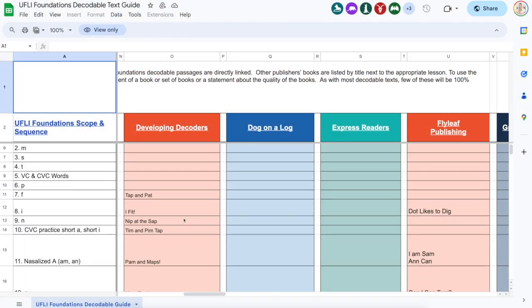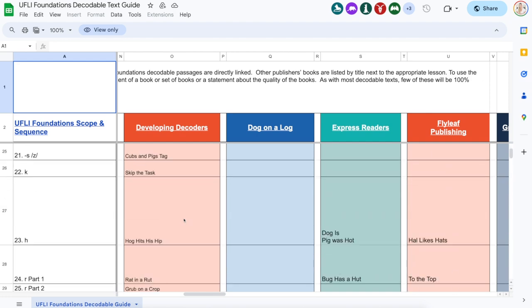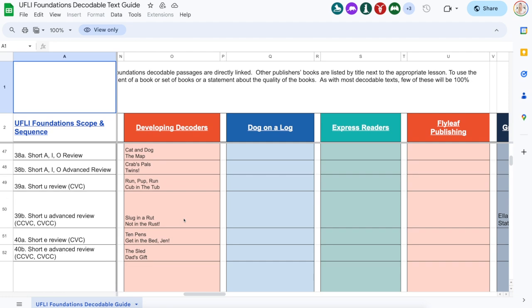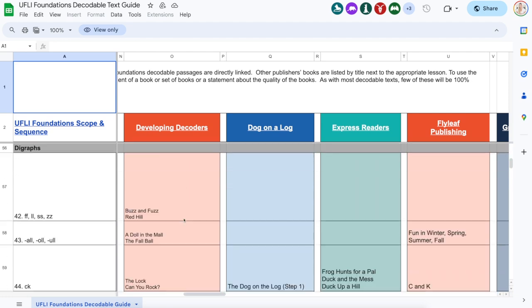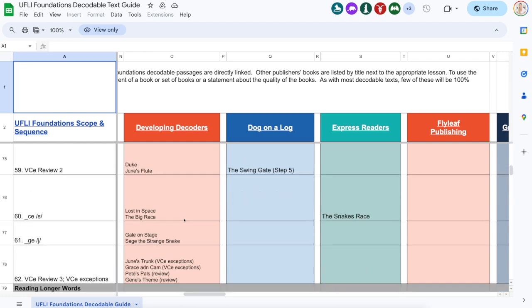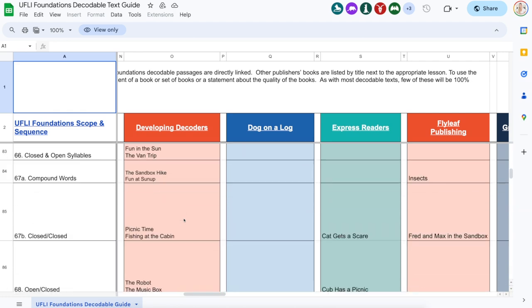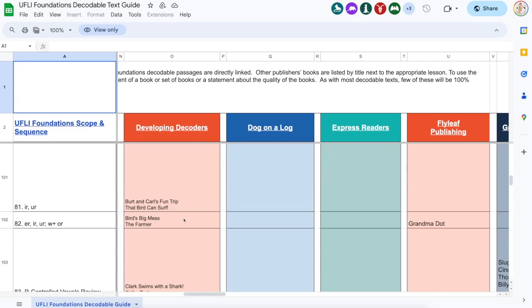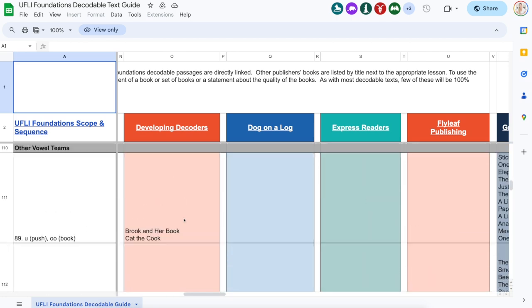As you can see on the screen here in the decodable text guide, there is an orange column showing all of our titles that directly align to UFLI's scope and sequence. There are a total of 128 lessons within UFLI Foundations.